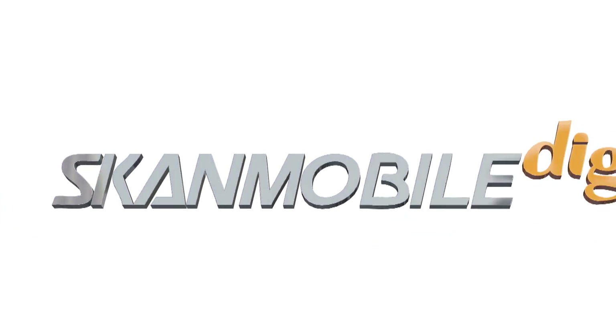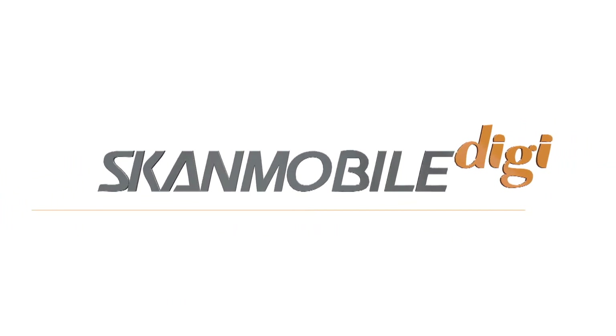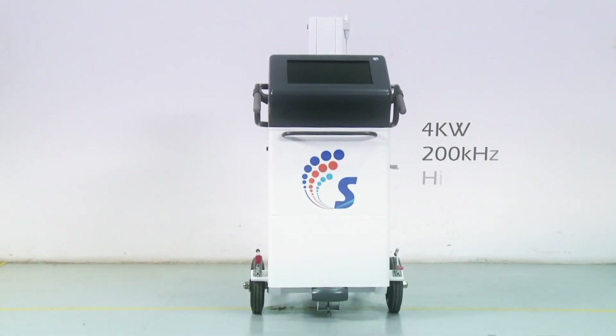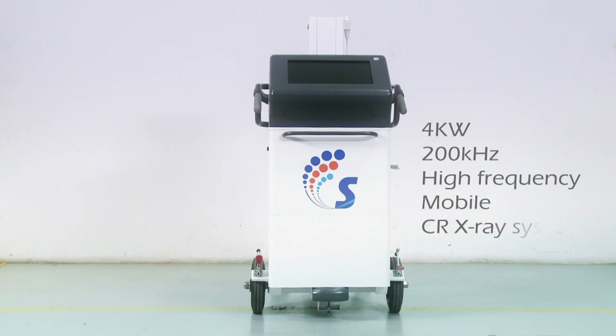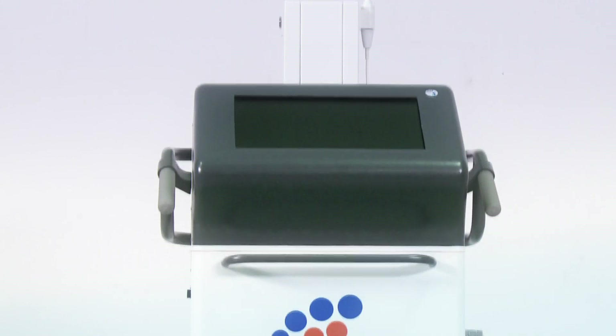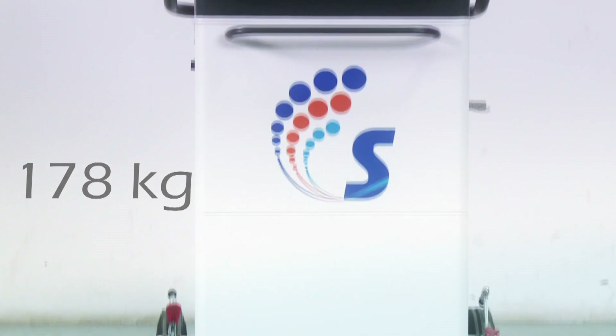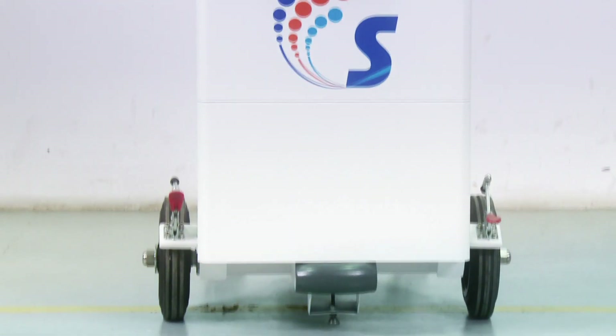We present to you one of the most versatile mobile digital x-ray systems from Scandray — the ScanMobile DJ, a 4kW 200kHz high frequency mobile CR x-ray system. This compact machine weighs less than 178 kg and is one of the lightest machines available in the market today.